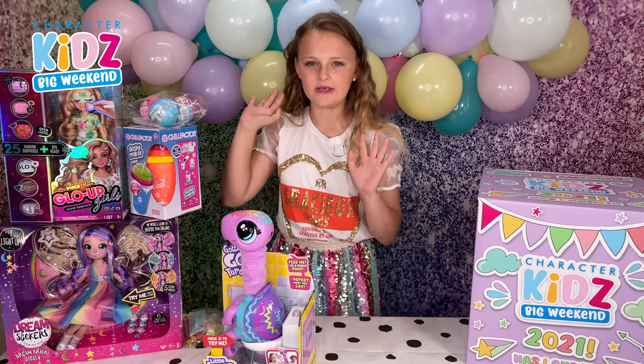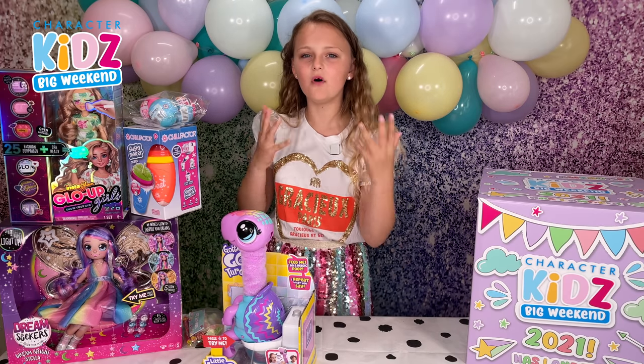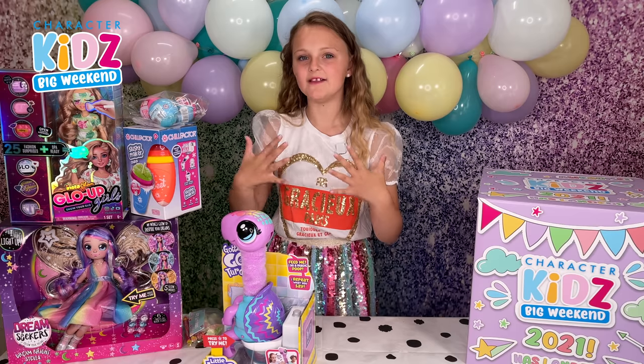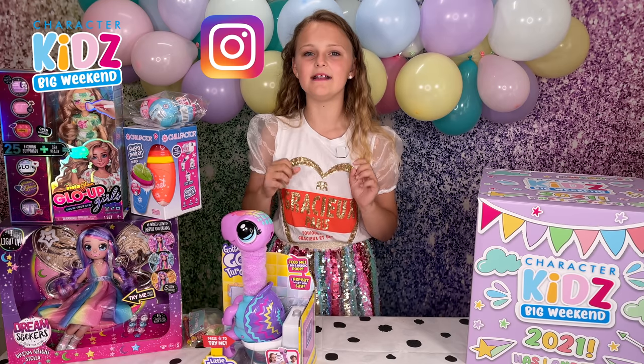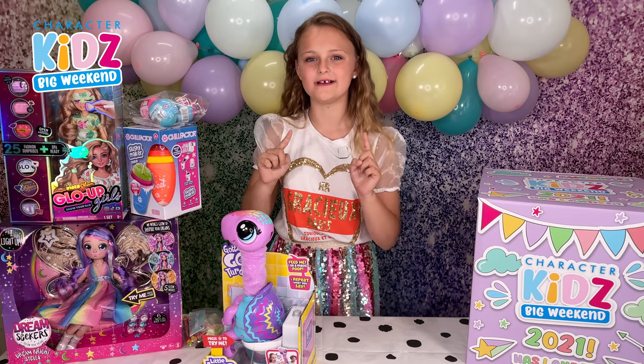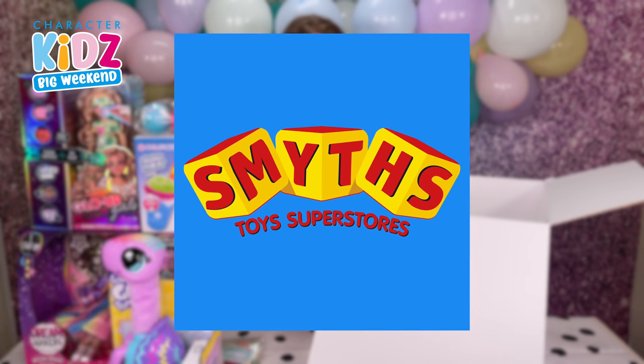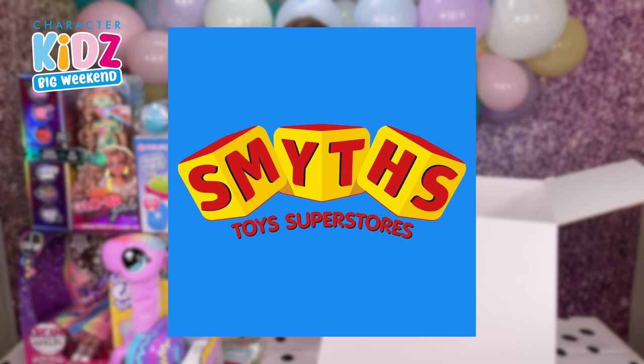If you want to see all these toys in more detail, make sure to stay tuned on my friends and my Instagram and YouTube all weekend, because we will make sure to give you all the fun content you need. Thanks to Smith for supplying all the toys and an amazing voucher. Thanks for watching. Bye!